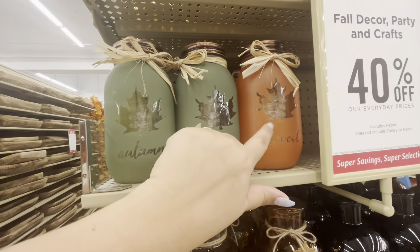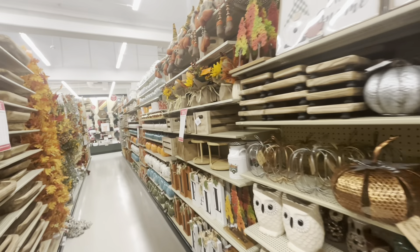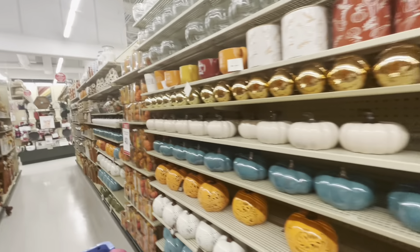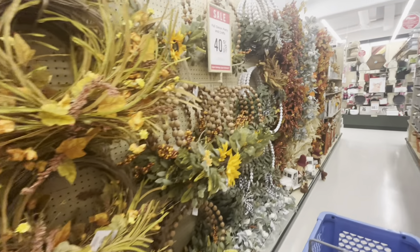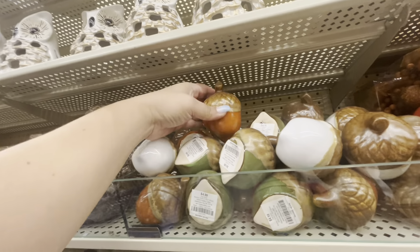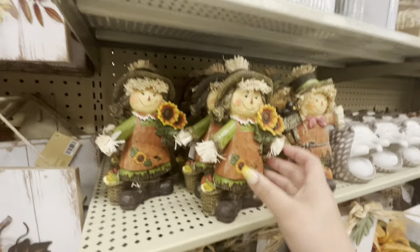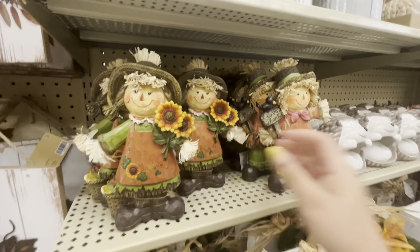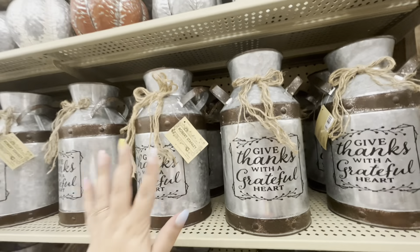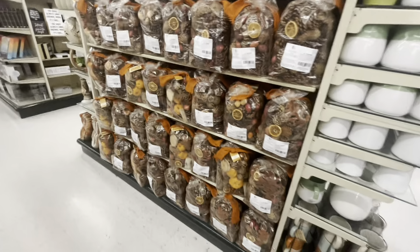More gnomes up there, pumpkins, some wreaths. All these acorns are cute - $4.99 each, in different colors: white, green, orange, and the big brown one. Oh, I haven't seen her - she's a cute one at $12.99. The boy with the little crow, and then 'Give Thanks with a Grateful Heart' ones at $18 minus 40%. Those are cute. Then they have the fall potpourri here for $20.